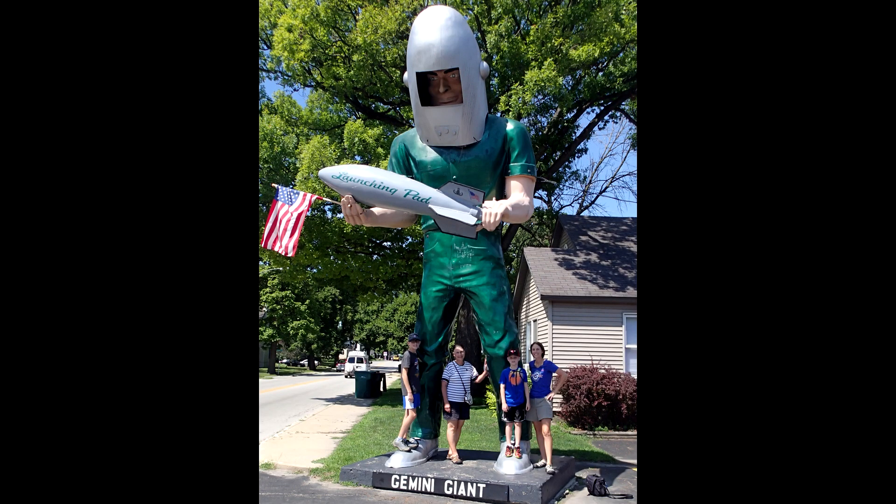Here we can get a size comparison. The pretty girl in the middle is Mrs. Tiger. The other pretty girl is my daughter, with two of our six grandsons.